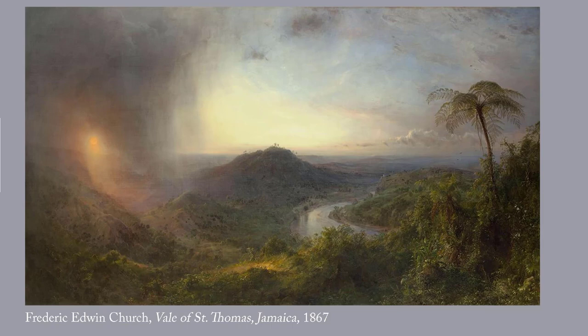This one — rather lovely and rather large as well — is by Frederick Edwin Church. It's called The Vale of St. Thomas, Jamaica, 1867. Church, as I've said before, was one of the leading painters of the Hudson River School, and he did spectacular panoramic landscapes accurate to the smallest botanical detail, which he executed in his studio based on sketches done on site.